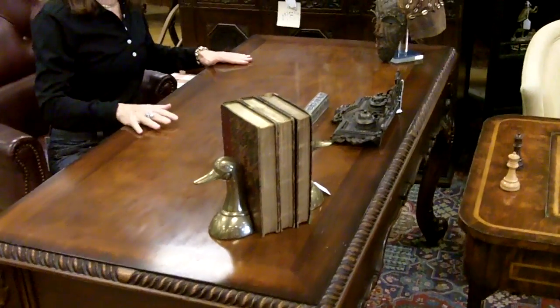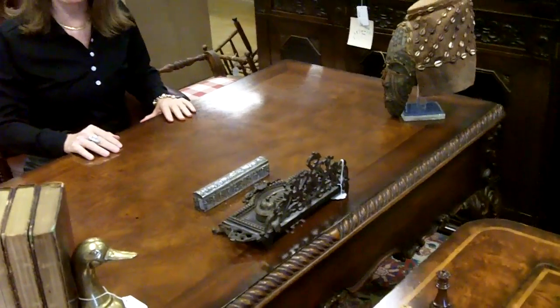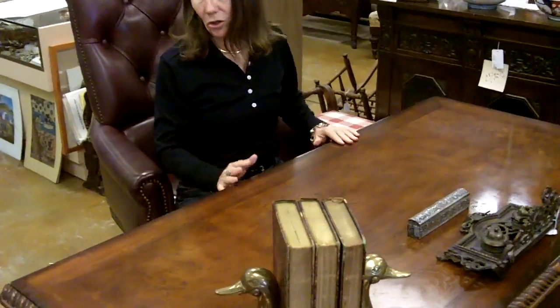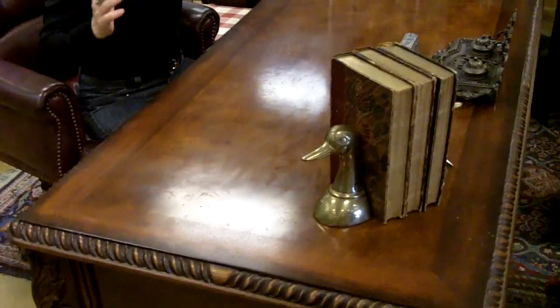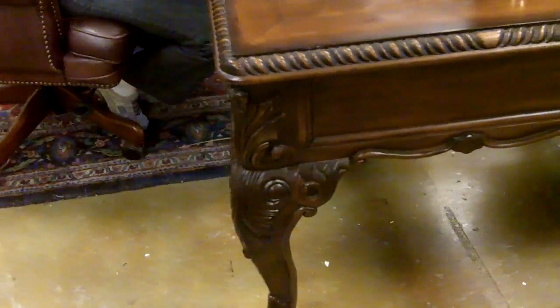As you can see, this is not only a functional desk, it's also a fine piece of furniture. It would look fabulous in any living room, in a library — it can go anywhere. You can have it out in the middle of the room as a library table, or it can be pushed back against a wall.